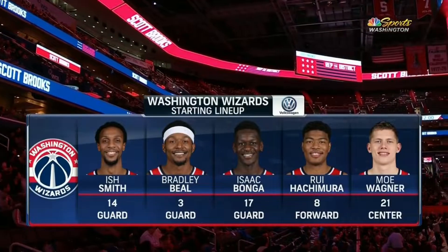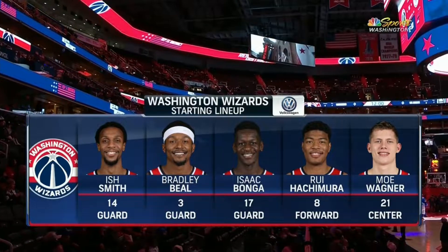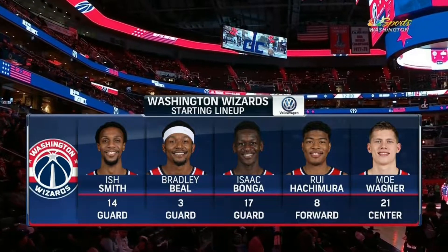It is the same lineup we have been seeing of late for the Wizards: Ish Smith and Beal on the backcourt, Bonga and Hachimura up front with Moe Wagner as the center.